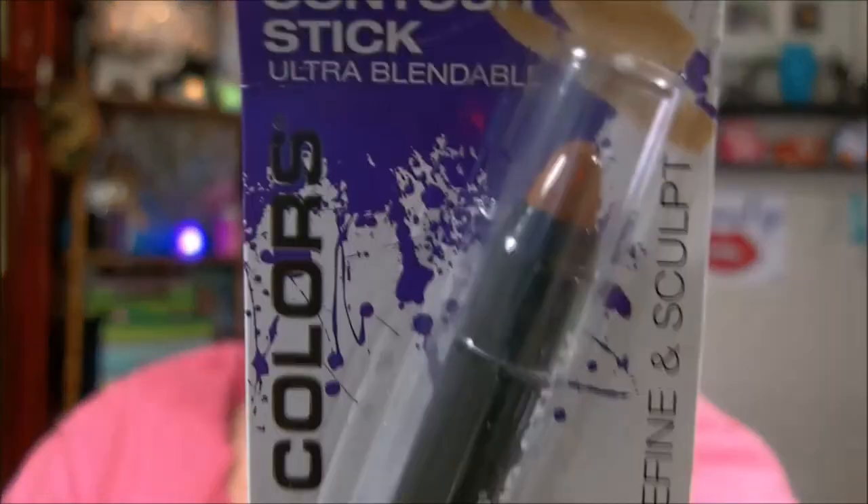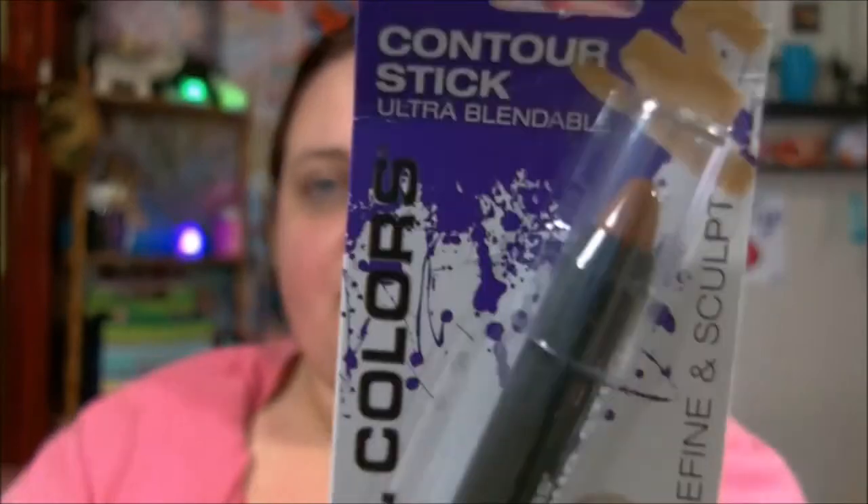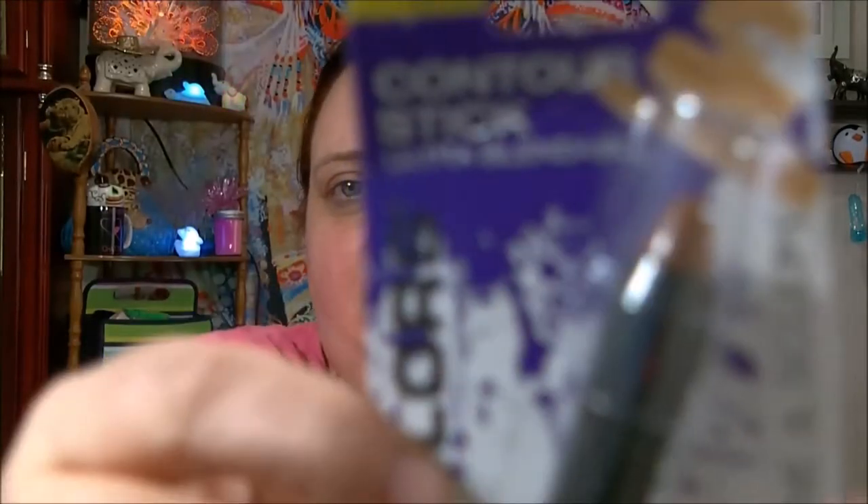Hello everybody, I'm looking kind of rough today, no makeup again. I just wanted to share something with y'all. I have a little haul from the dollar store — this is Family Dollar — I got me one of these to try. It's a little different color than the last one I had, a medium contour thing, so I'm gonna try that.